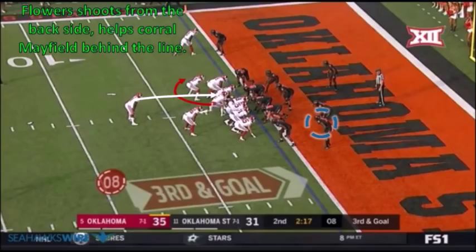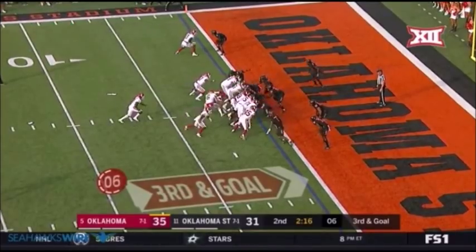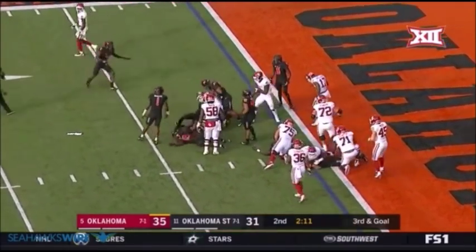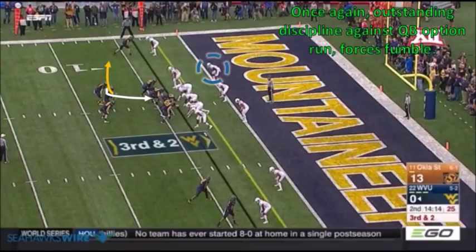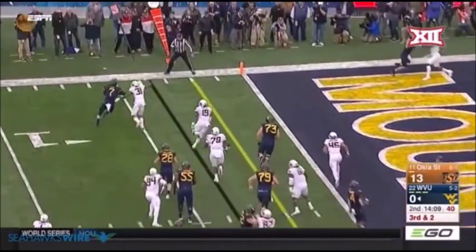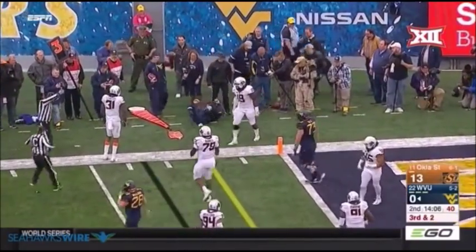Similarly against Oklahoma, you didn't see Baker Mayfield run the football very much. This was kind of an odd play — it looks like it might have been a broken play for Oklahoma. Mayfield fakes the handoff and then tries to run the football to the left. Flowers coming from the backside, showing the effort, quickly moves down the line of scrimmage and helps wrap up Mayfield for a two-yard loss. One last example of Flowers showing outstanding discipline against quarterback option runs — this was against West Virginia. Quarterback Will Greer trying to keep the football and run outside. Flowers stays home and is having none of this, eventually forcing a fumble.